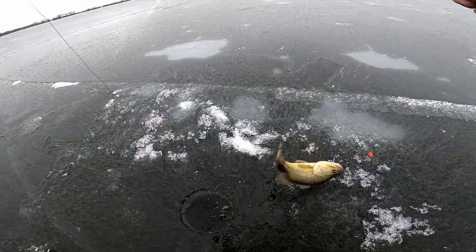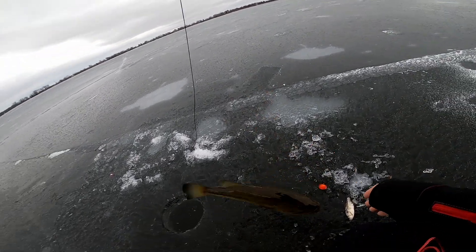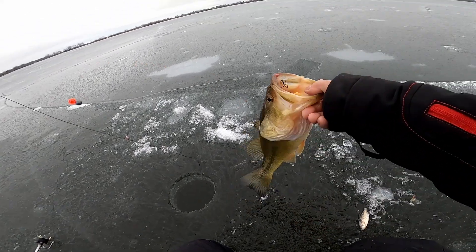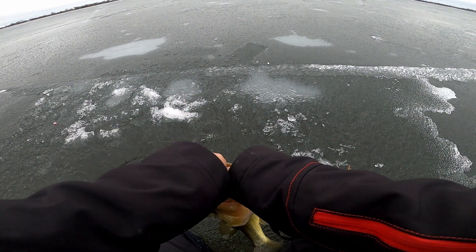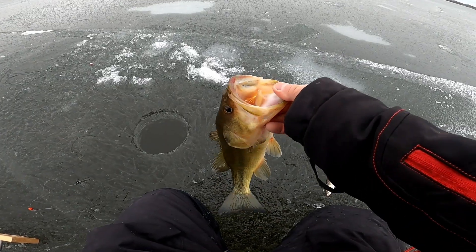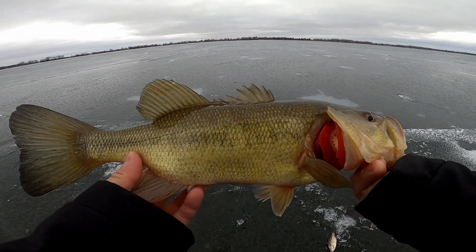Oh, it's a largemouth! Let's go! Dude, what the heck — I got a largemouth, dude! Yes! Dude, sweet man! Oh, that's cool. The water felt so light when I was pulling it. Sweet. Dude, your teeth are freaking sharp. Wow dude. Let's freaking go, man!